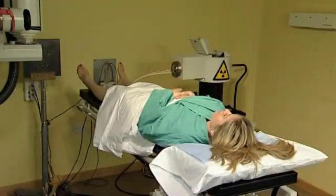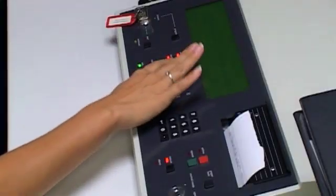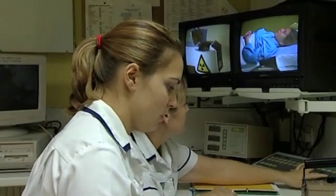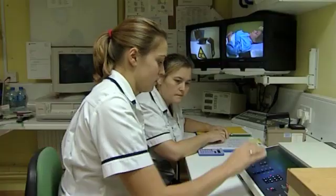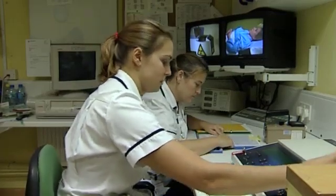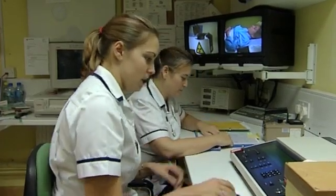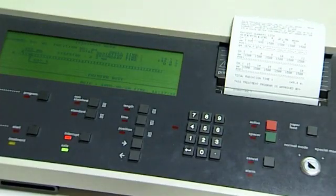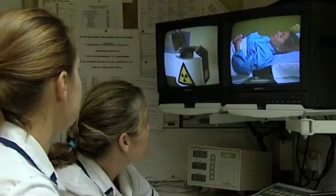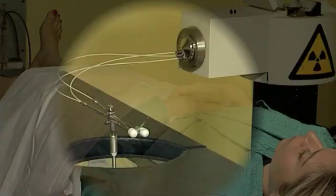Once the patient is connected up to the treatment unit, the radiographers go outside the room. Various checks are made on the time that the source of radiation has to be out of the safe in the treatment unit and inside the applicators which are inside the patient. Once those checks have been made, buttons are pushed and the source travels from the safe inside the unit, down the transfer tubes, and into the applicators inside the patient. At no time does the source come out of the applicators and be physically in the patient — it is always inside the applicators which are in the patient.